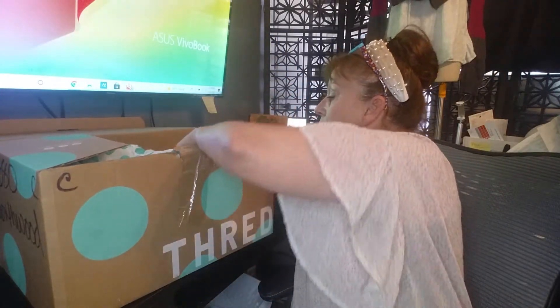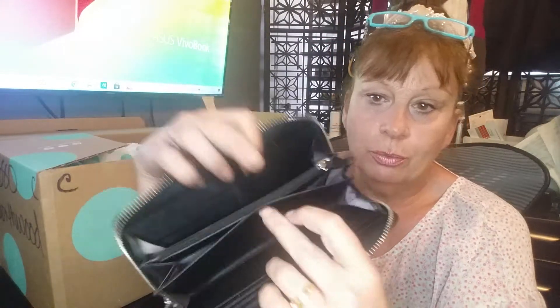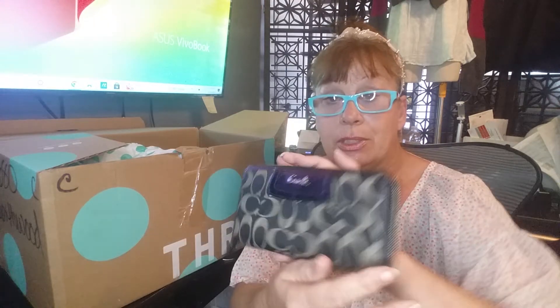I did see one item out of this Coach box before my grandson came in — the accessory, which is a Coach wallet. It's dirty as you can see but very cleanable, it's not that dirty. Inside there's no peeling, it's not really dirty, just a simple wipe-out. The change compartment I'll have to clean a little extra, but money is dirty so that's what happens. It's still in really good shape.